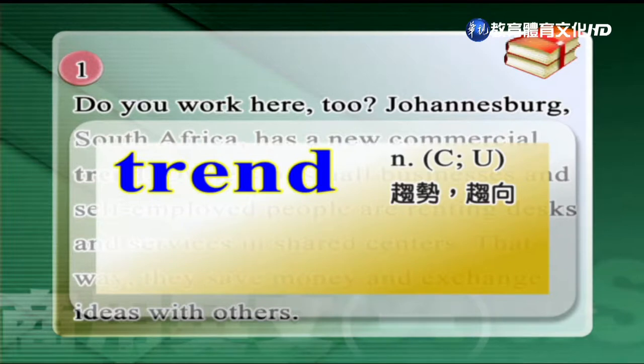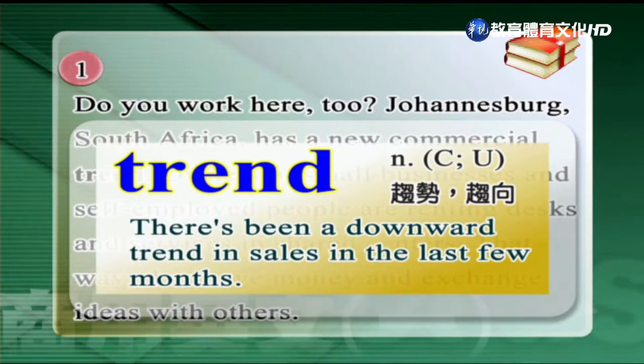我們這邊看到第一個單字是趨勢、趨向。Trend. There's been a downward trend in sales in the last few months.